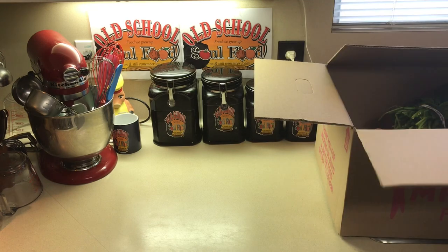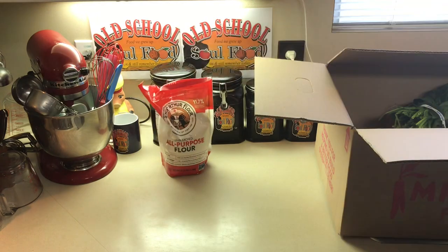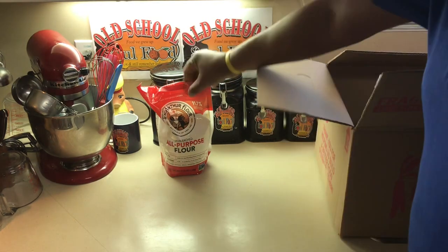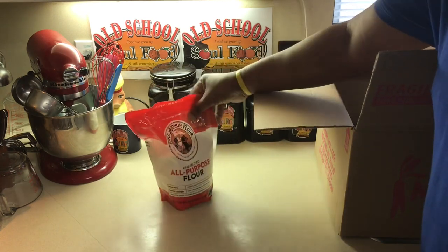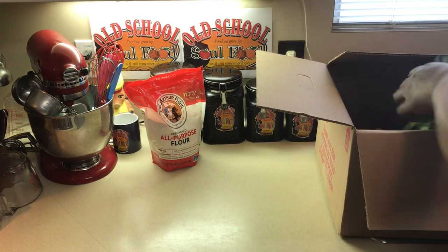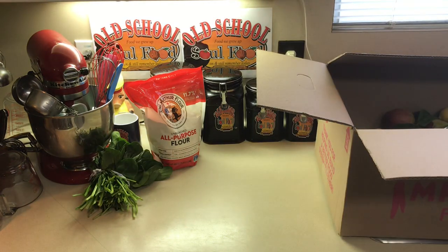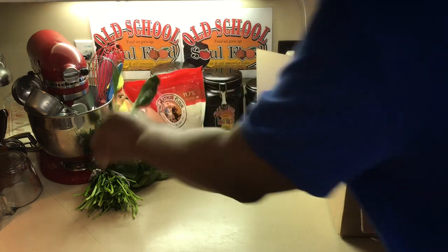First thing is flour. I always have flour — every box has flour in it. I got some King Arthur flour, which is the top all-purpose flour you can get. It's in a nice plastic refillable bag, which is awesome. I got some spinach here. I can make a salad or I can sauté some spinach up. Another bag of spinach here too.